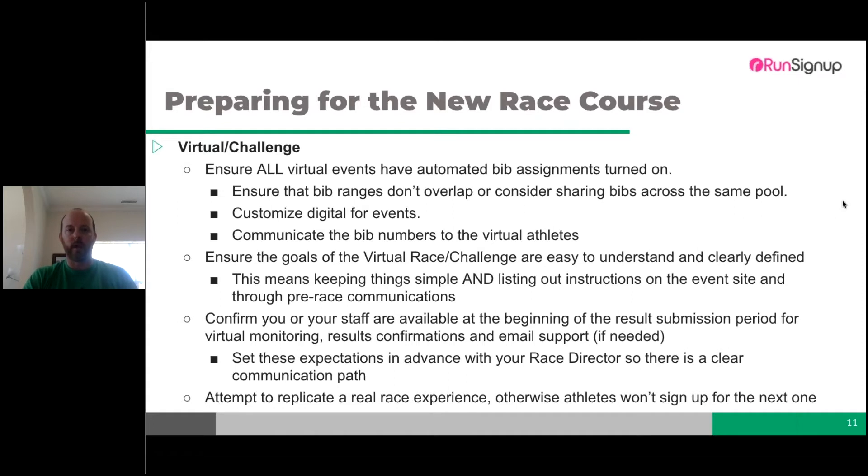Another thing not discussed much is ensuring the goals of the virtual race or challenge are easy to understand and clearly defined. Keep things simple — the KISS method: keep it simple, stupid. If you're having trouble setting it up, the athlete will likely have trouble understanding what they're supposed to do. Once it's set up, make sure it's clear what they need to do so they don't have to go searching.